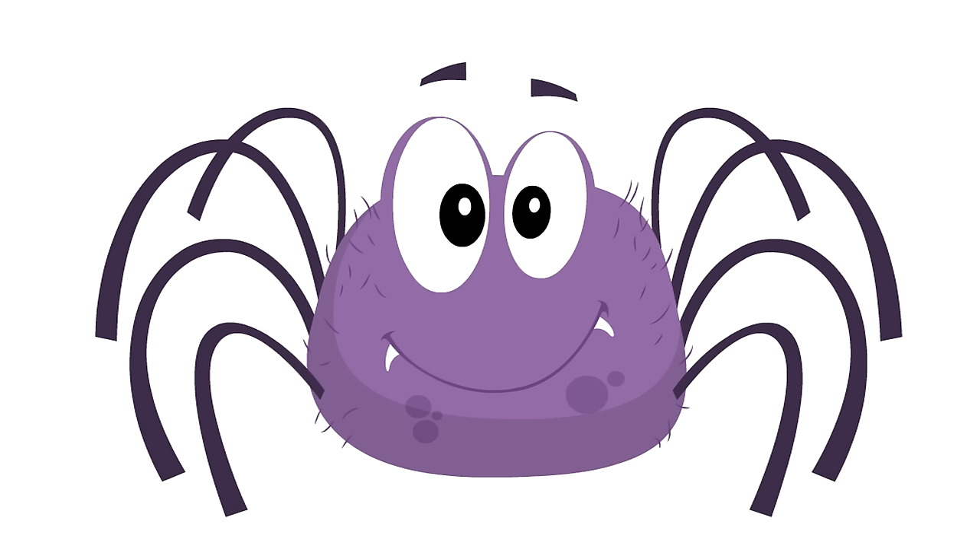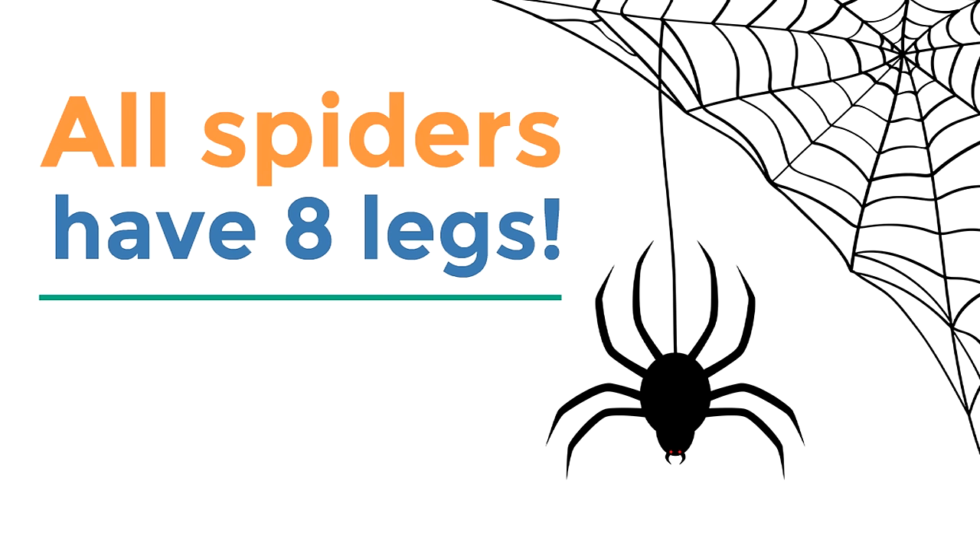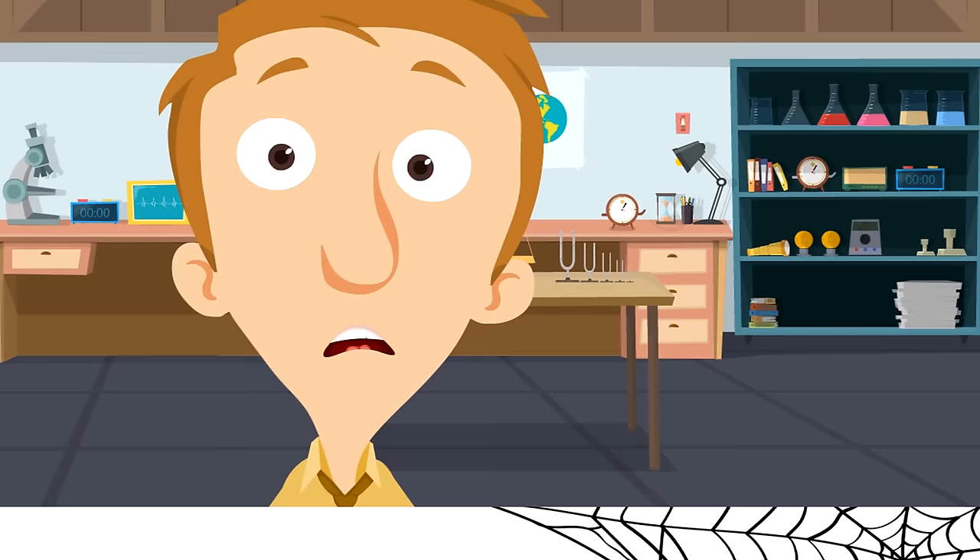He has 8 legs! In fact, all spiders have 8 legs — not just cute cartoonish spiders like Gus. All spiders have 8 legs. So if anyone asks how many legs a spider has, you gotta say 8 legs!